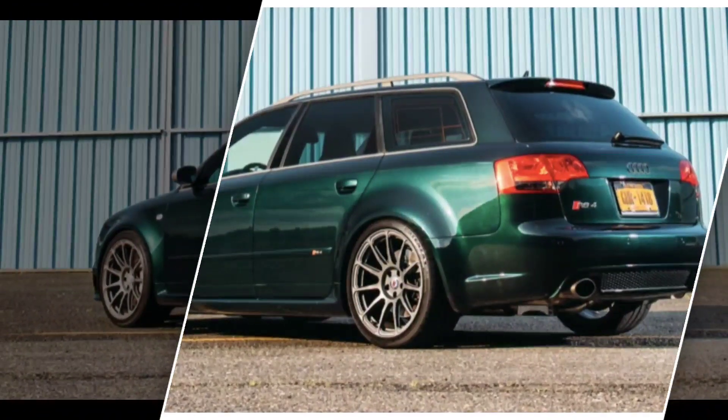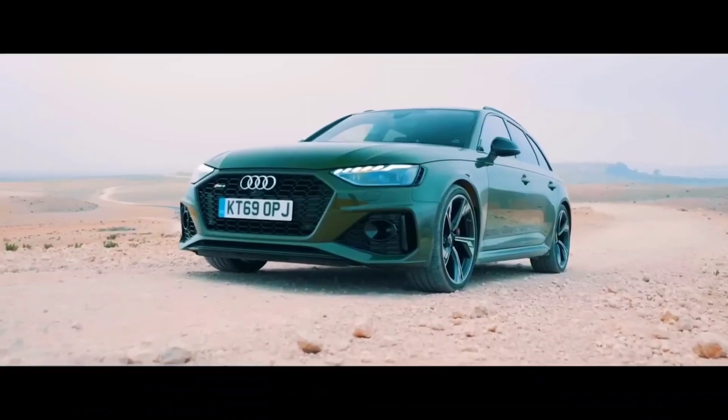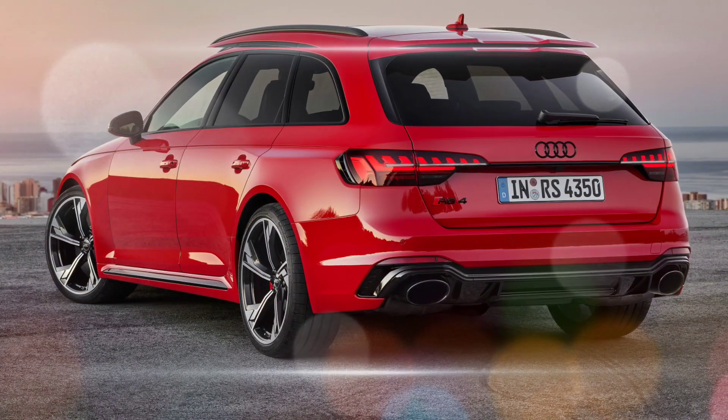The RS4 has a luxurious interior with plenty of space for passengers and cargo. The car comes standard with leather upholstery, heated front seats, and a panoramic sunroof.